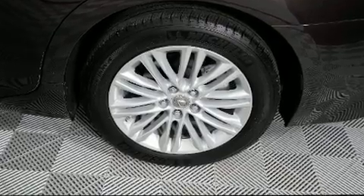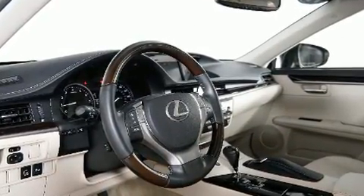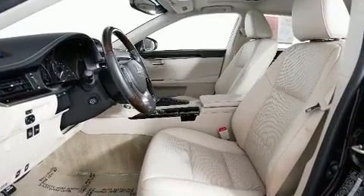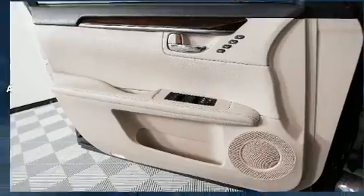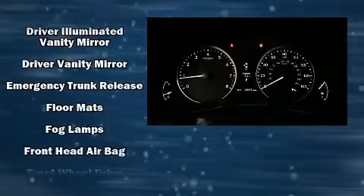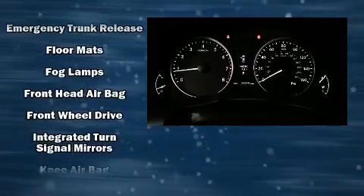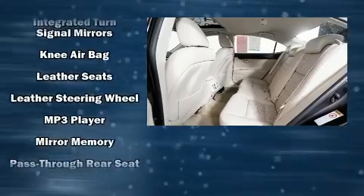Lexus also prioritized safety and security with features such as front and rear side impact airbags, anti-whiplash front head restraints, an emergency communication system, and four-wheel disc brakes with ABS. Electronic stability control stands out as a technologically savvy innovation, keeping you better connected to the road.